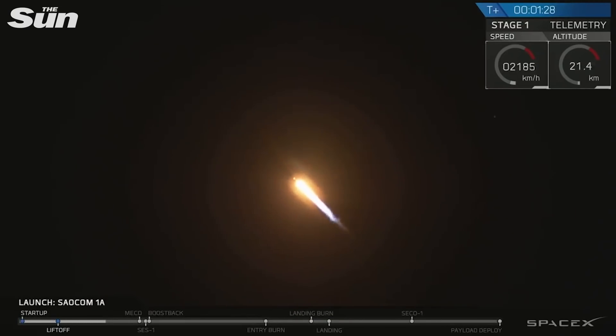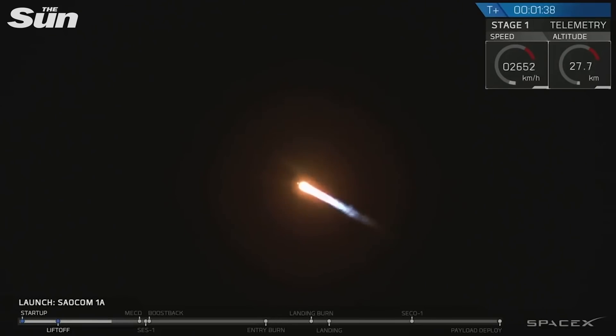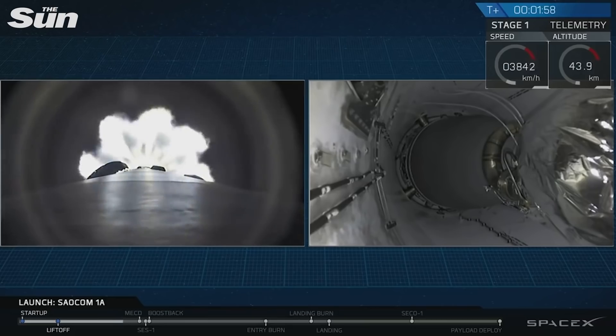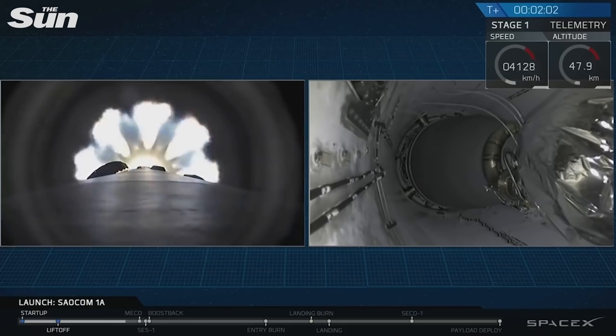Altitude 30 kilometers. For those of you just joining us, we did have a successful liftoff from the pad at Vandenberg Air Force Base at 7:20 PM, 7:21 PM, just as expected. Coming up at T plus 2 minutes and 19 seconds, we're going to have a series of five events happening all very, very quickly together. That's going to be main engine cutoff, stage separation, second engine start, boost back burn start, and fairing deploy. It's going to happen really fast, so let's watch the views we have on your screen.